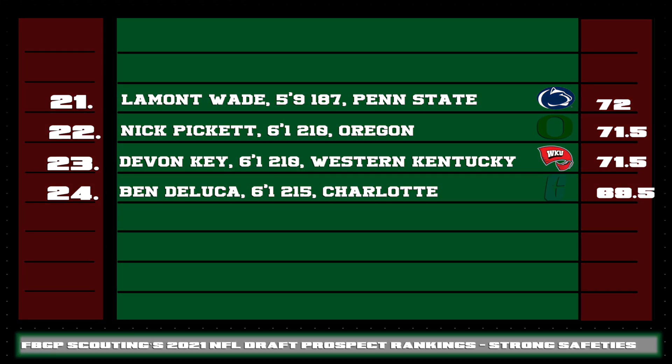Rounding out the strong safety prospects, 21 through 24: Lamont Wade of Penn State closes well on the receiver and does a great job of shrinking space when going downhill. He has above-average quicks and burst to the ball, and I believe he's a day-one core special teamer on coverage units as well as a kickoff returner.